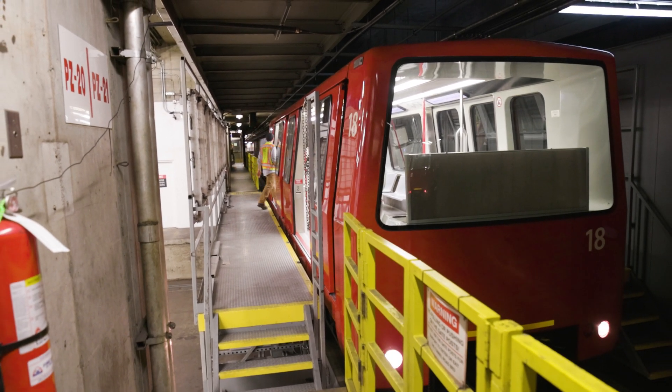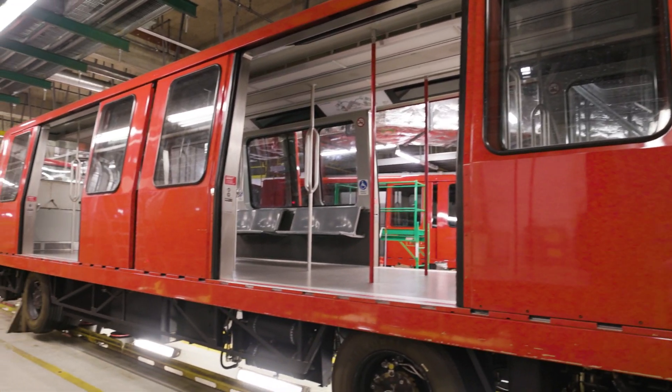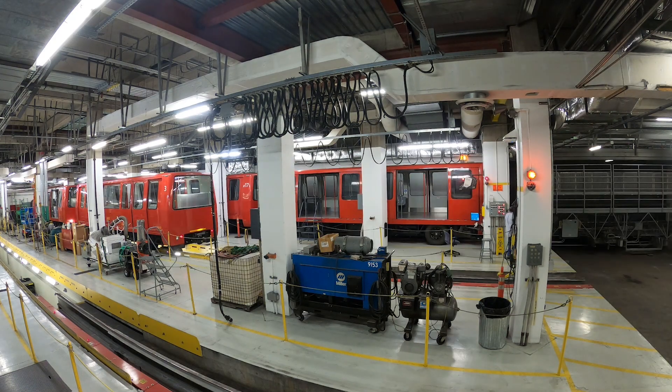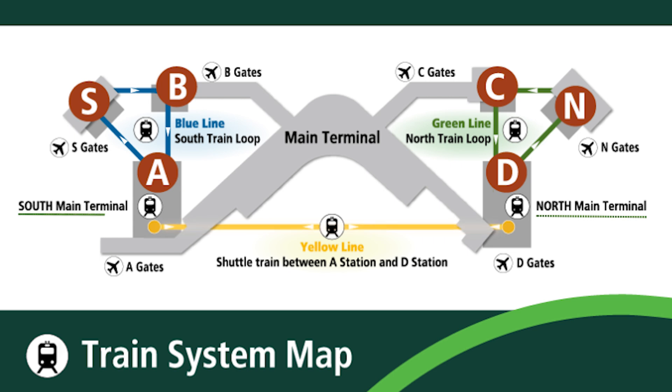Every month, several departments inspect different parts of these cars. Once a month, all 21 cars are inspected over one weekend. This work happens in the SCA underground workshops that are located at the north and south end of the main track.